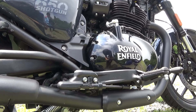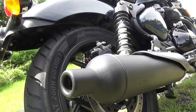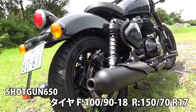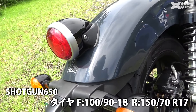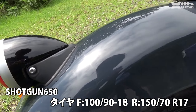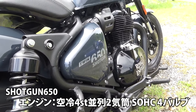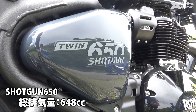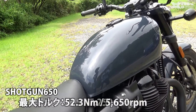ロイヤルエンフィールドの650ccについてはショットガン650に対して、スーパーメテオ650、INT650、そしてコンチネンタルGT等々あります。INTのセパハンバージョンがコンチネンタルGT。INT650は前後18インチなんですよ。スーパーメテオクルーザータイプはフロント19のリア16インチ。このショットガンがフロント18インチのリアが17インチ。この中間的な位置にあるところが面白い存在ですね。エンジンは空冷フォーストローク並列2気筒SOHC4バルブ、総排気量は648ccで最高出力47馬力。